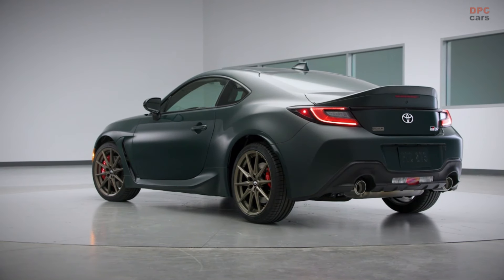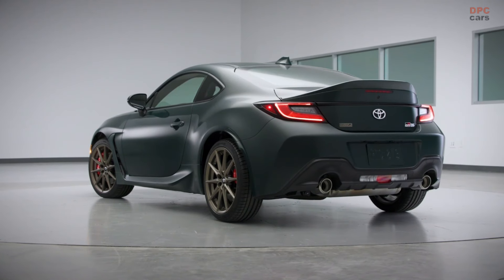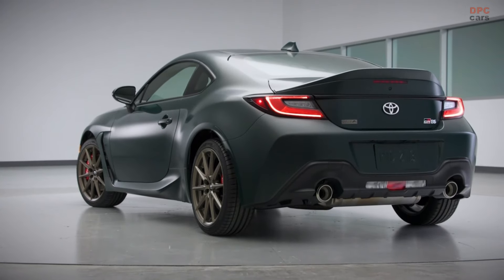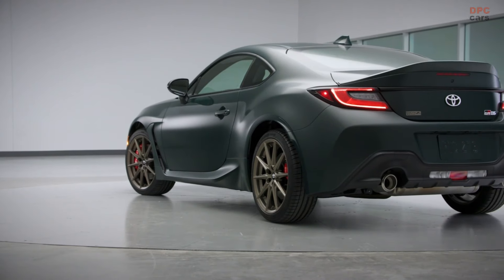Built off the GR86 premium grade, the Hakone Special Edition will have a choice of a six-speed manual or automatic transmission and will be powered by a 2.4-liter four-cylinder boxer engine generating 228 horsepower and 184 pound-feet of torque.